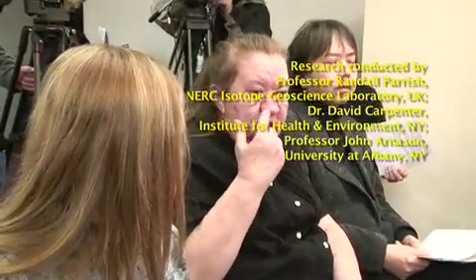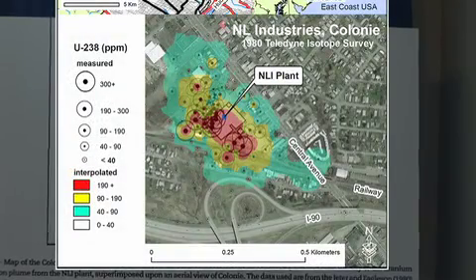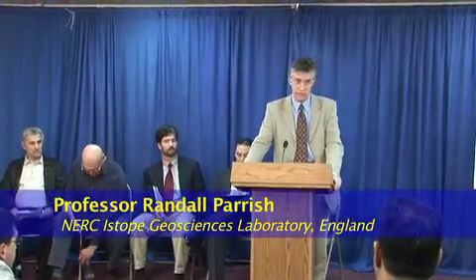Residents and workers at the former NL Industries plant in Colonie, New York, were extremely upset to learn that sophisticated tests showed depleted uranium contamination had persisted in their bodies from exposure as long as 20 years or more ago. The location of the study is the former National Lead site on Central Avenue. Many of you are entirely familiar with this location.